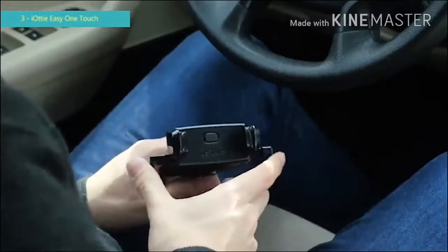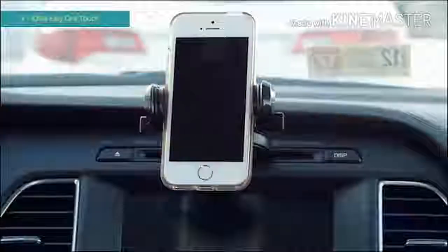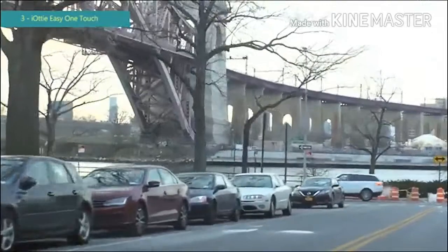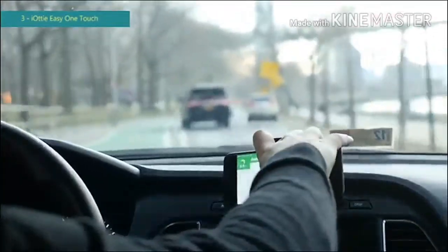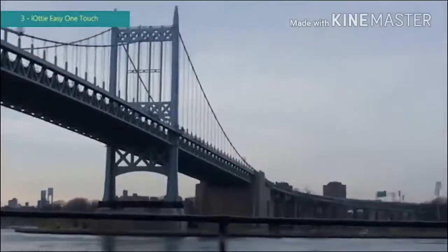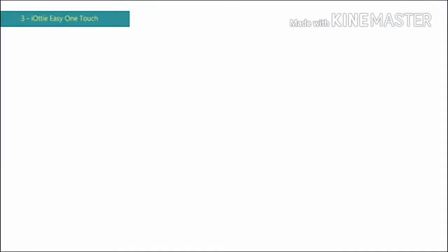Press firmly to make sure they are attached. The Easy One Touch Mini CD slot mount gives you the option to view in both portrait and landscape mode. All IOTI products come with a full one-year warranty. If you have any questions, please contact us at cs.iOTI.com.